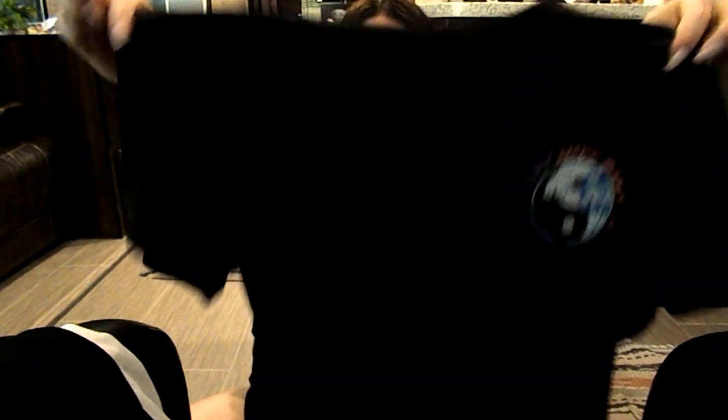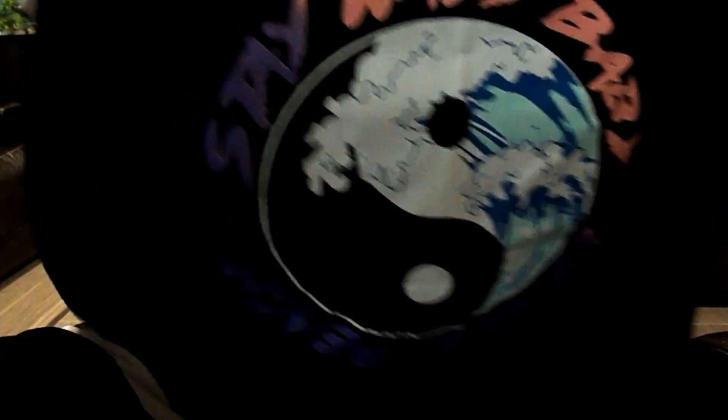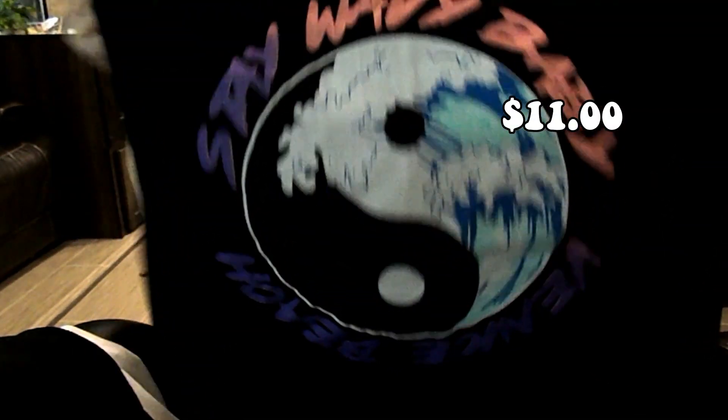Next is just a basic shirt, but I actually love it. I love shirts with really cool graphics. This is a plain black shirt — the back says 'Stay Wavy Baby' and it's a Venice Beach shirt with a yin-yang sign with a wave inside. I think it's super cute. The material on this is also super soft, surprisingly.